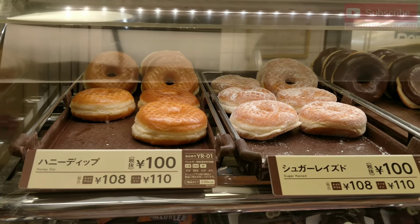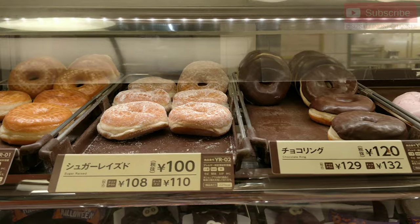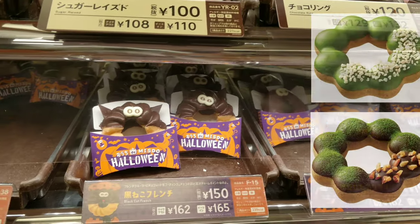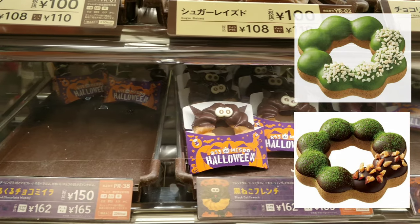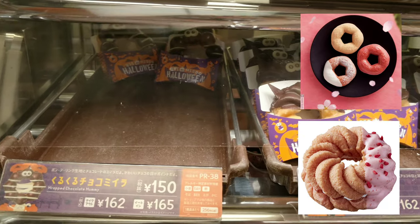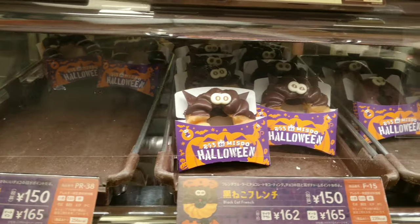These are the classic donuts — honey dipped, sugar raised, and chocolate ring donut. They make matcha donuts and also during cherry blossom season, they have cherry blossom flavored donuts. If you are here during the cherry blossom season, then you should really try them out.